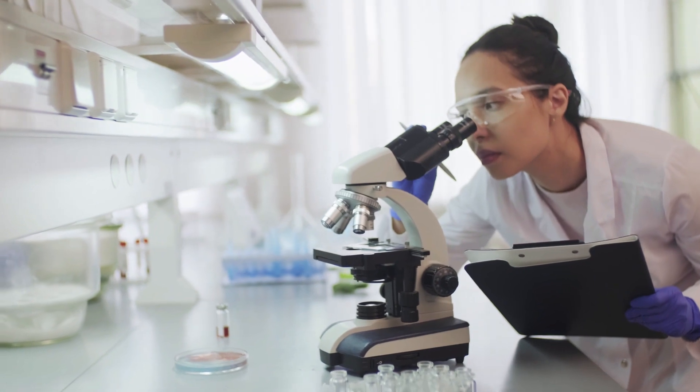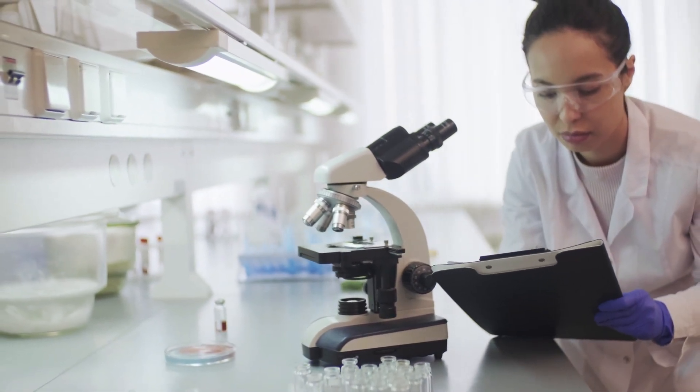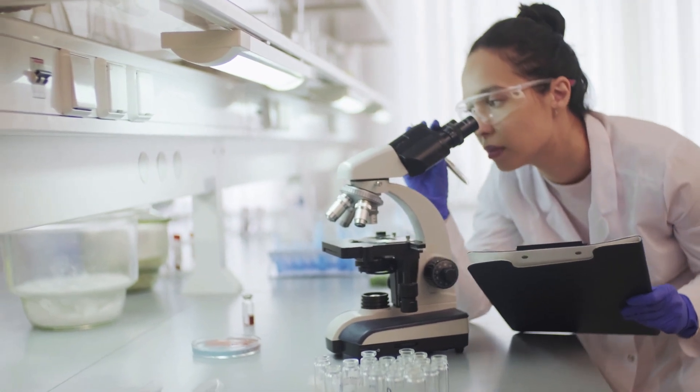Keto Trim capsules are manufactured in the United States in a state-of-the-art FDA-registered and GMP-certified facility, non-GMO, no stimulants, and non-habit forming.